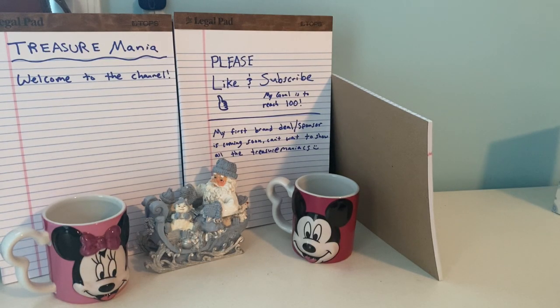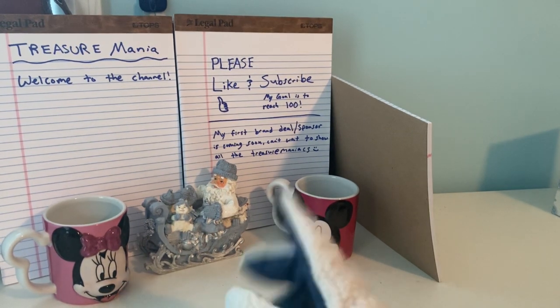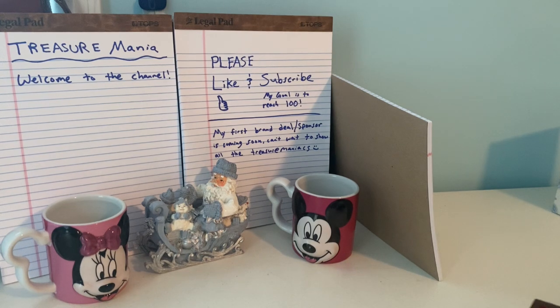Hello everyone, welcome back to my channel Treasure Mania. If you haven't seen my last two videos, please check those out. Today I'm going to be showing some rings and jewelry. I have new features in my board area — the matching Mickey and Minnie set of mugs, and a really nice figurine set. I set it up here as a kind of background.